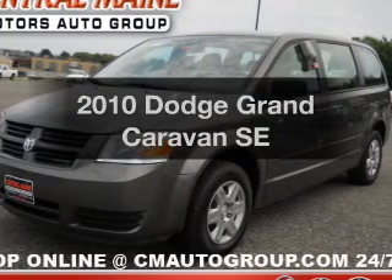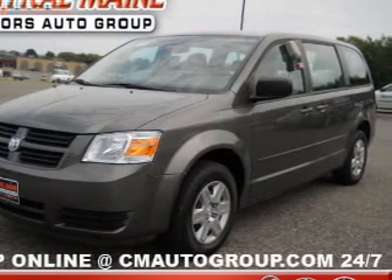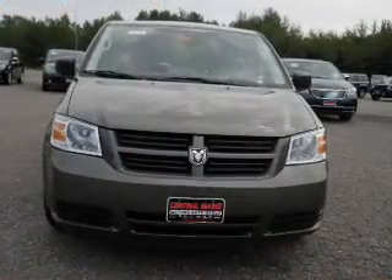Check out this 2010 Dodge Grand Caravan. If you're looking for a first-rate auto, this one could be yours today.